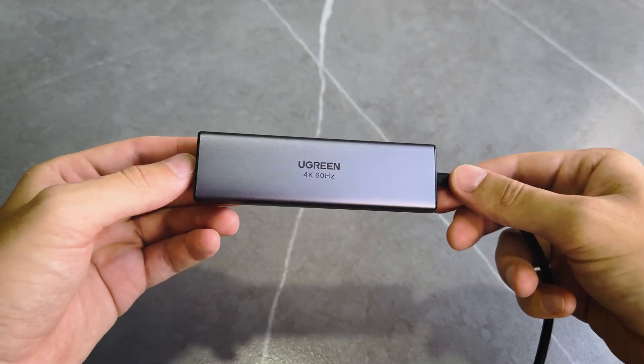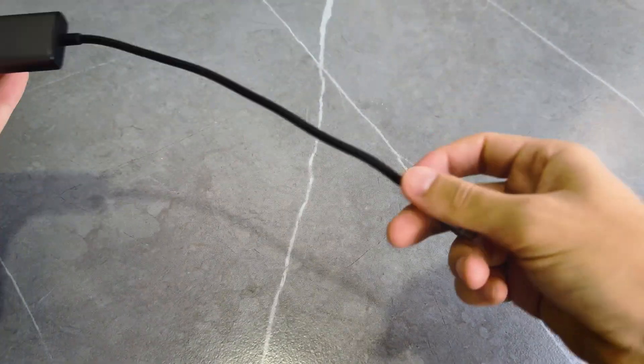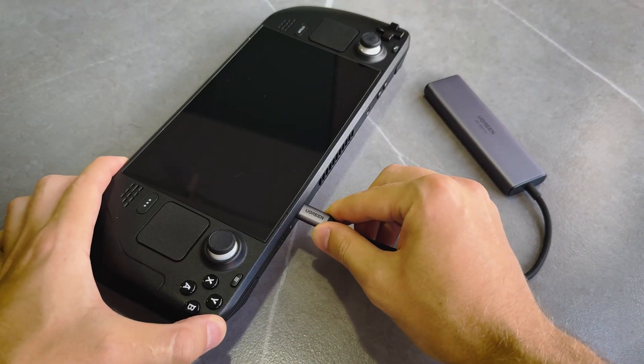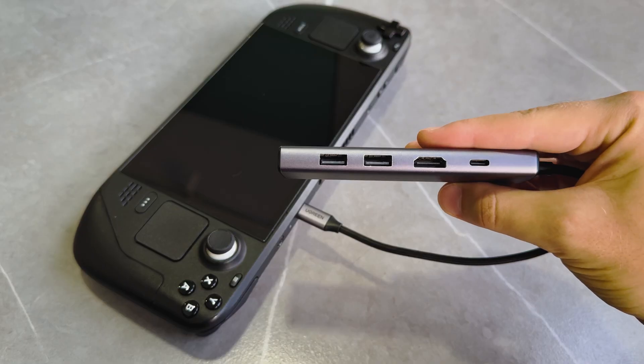I'm also using a USB hub, which is pretty important — especially if you have devices with USB-C connections. For example, I can plug it into my Steam Deck and connect to my TV, or if I'm using a MacBook I can extend my connections. It helps a lot when you have multiple different devices.